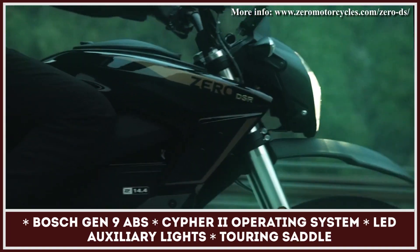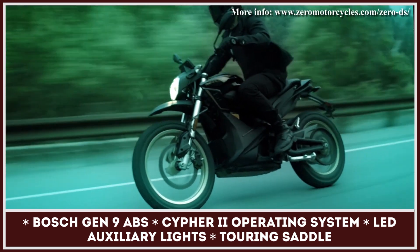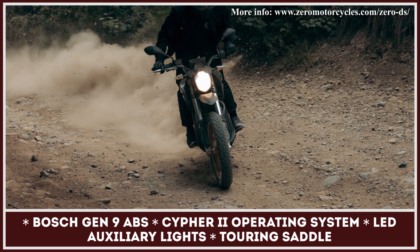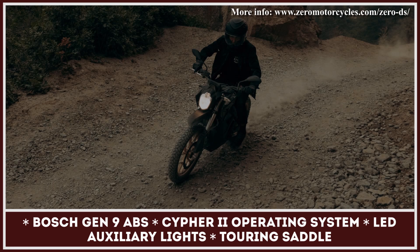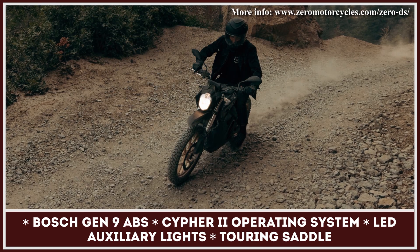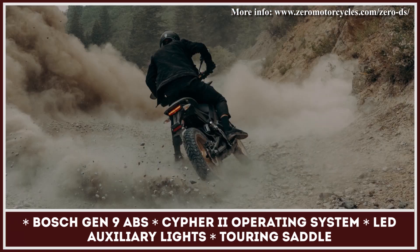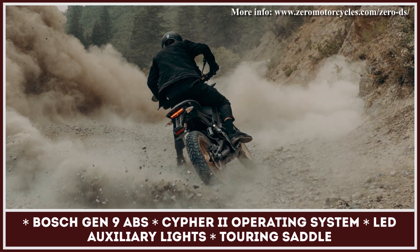The base bike modification is equipped with a 14.4 kWh battery, but you can upgrade to the optional 18.0 kWh battery pack, which also features Level 2 charging. With impressive 116 lb-ft of torque and a 102 mph top speed, the DSR manages to offer 105 miles of combined range with its regular battery, or 132 miles with the power tank upgrade.